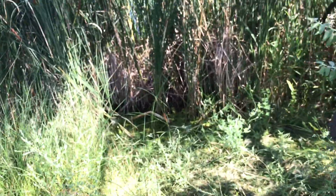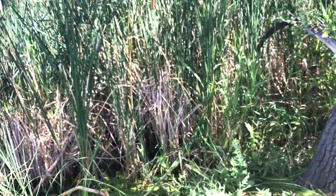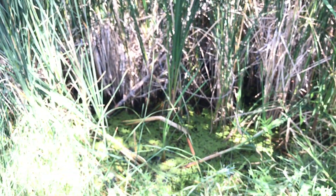We'll probably quickly show you if we see anything else, but that's probably it for the video. Thanks for watching and we'll see you in the next video. And there's a frog right there!